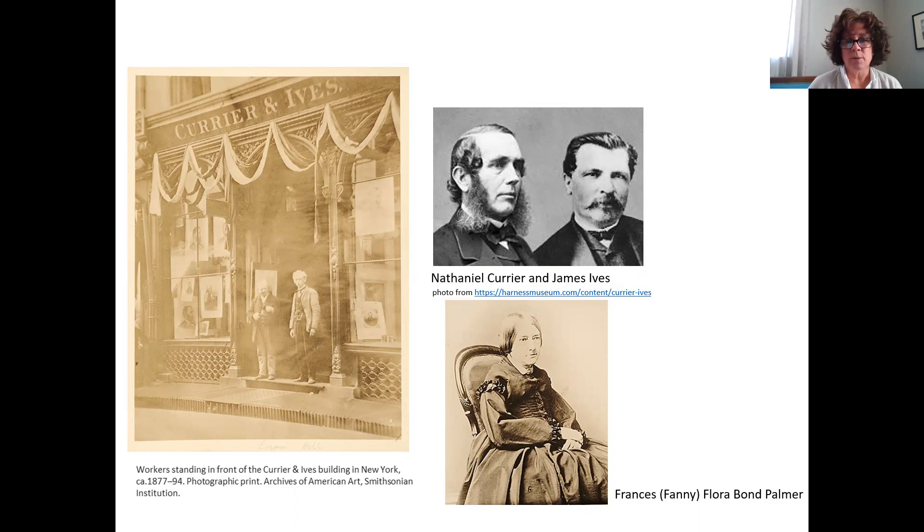They were the publishers that helped get prints printed and distributed. They had a large group of artists, draftsmen, colorists, and printers that worked for them. Most of these people had a specialty that they worked in, and a lot of the artists themselves had a specialty.